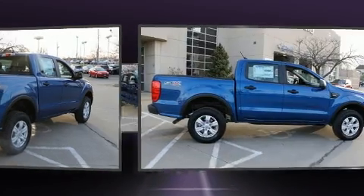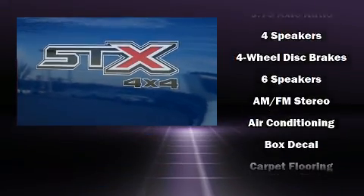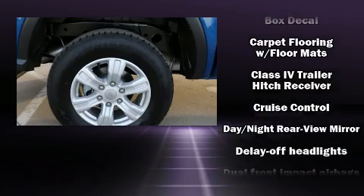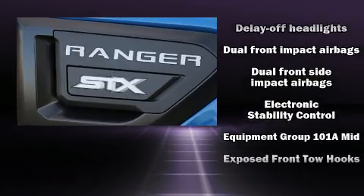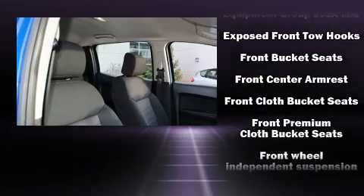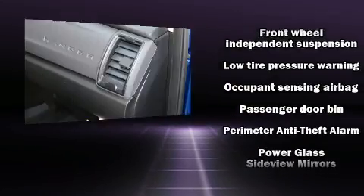delay-off headlights, variably intermittent wipers, adjustable headrests in all seating positions, a rear-step bumper, and more. Passengers are protected by various safety and security features, including head curtain airbags, front and side impact airbags, traction control, ignition disabling, and